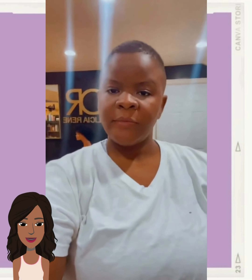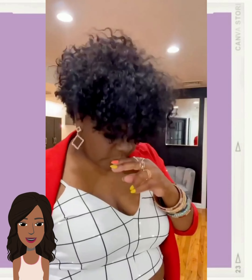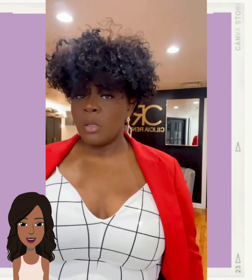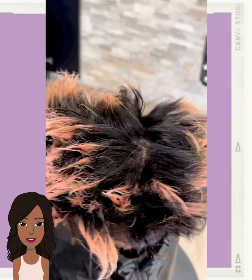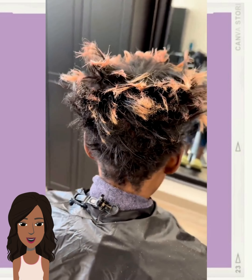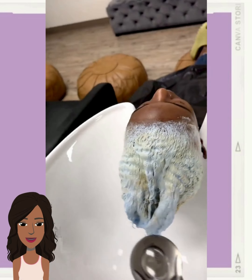If you guys are looking for some more bob inspiration, I do have full videos featuring that. So let's check out this curly tapered cut, followed by this hair color transformation.